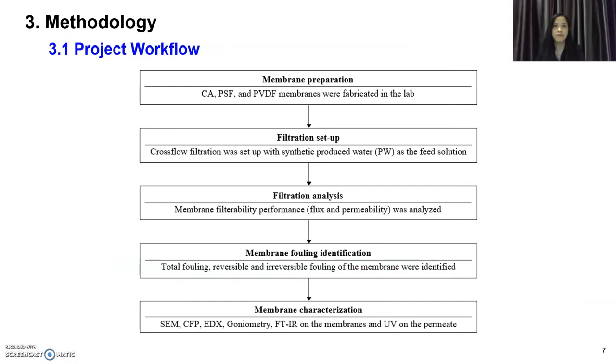This is the project workflow. It starts with preparing the membranes — CA, PSF, and PVDF. Then the filtration is set up using cross-flow filtration with synthetic produced water as the feed solution. The membrane performance is then analyzed in terms of flux and permeability. Membrane fouling is also identified, including total fouling, reversible and irreversible fouling. Lastly, membrane morphology is characterized by SEM, CFP, EDX, goniometry, FTIR, and UV on the permeate.